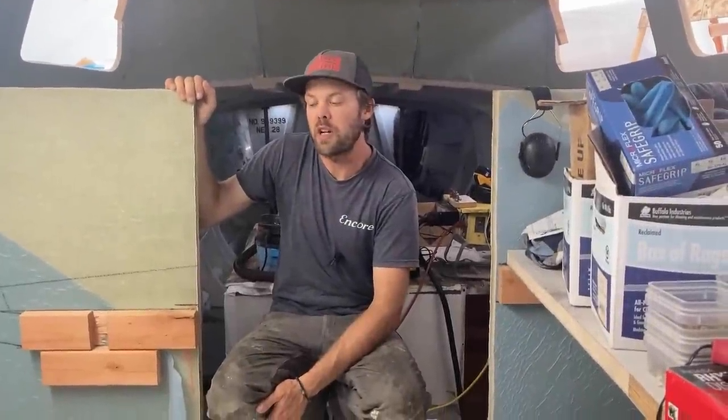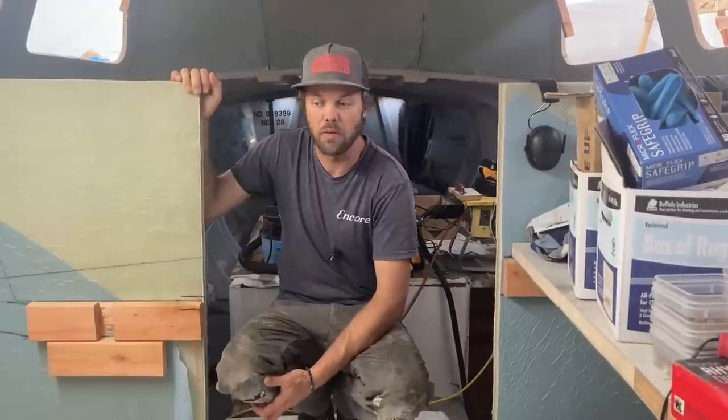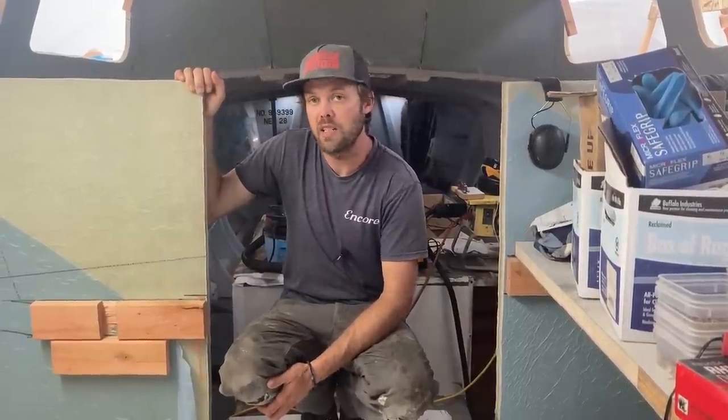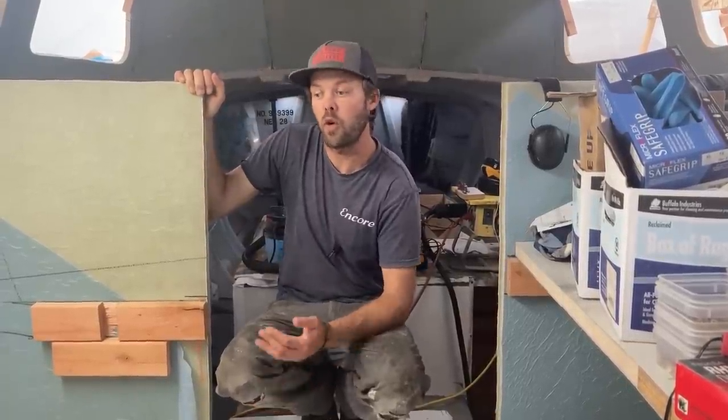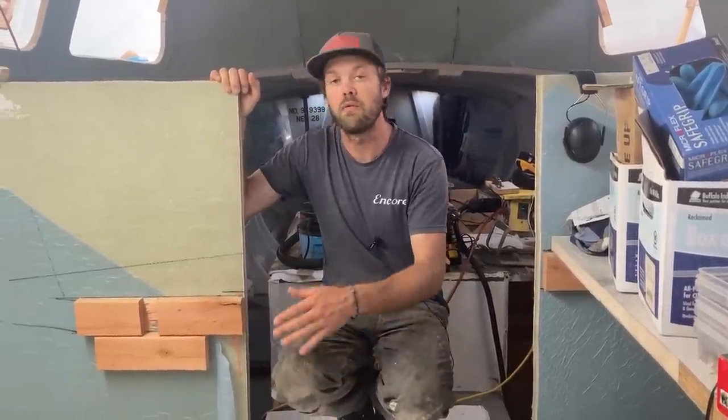In order to understand this week's project, you need to know that we are planning to build a serial hybrid electric propulsion system in the boat, which includes a big diesel generator on board. Therefore we have to be able to store as much diesel fuel as we can, and so I'm working on fuel tanks this week.